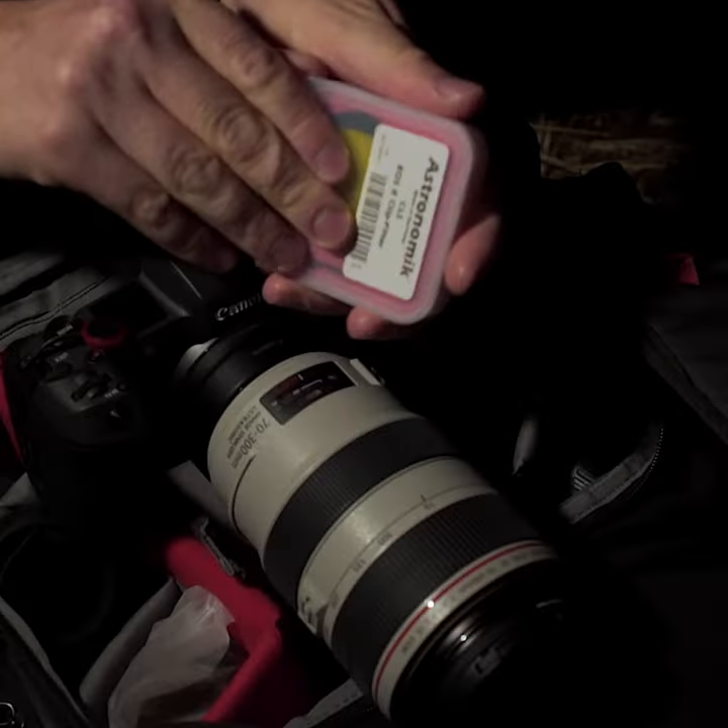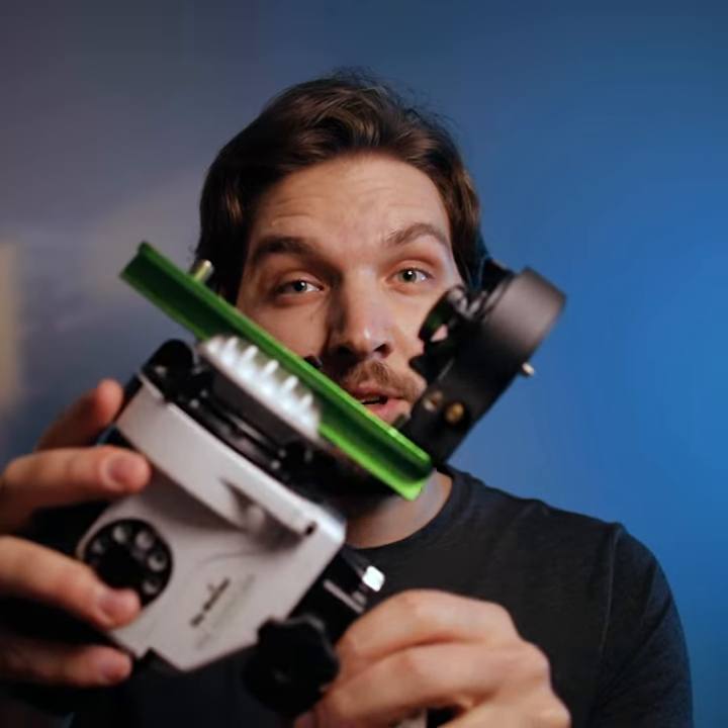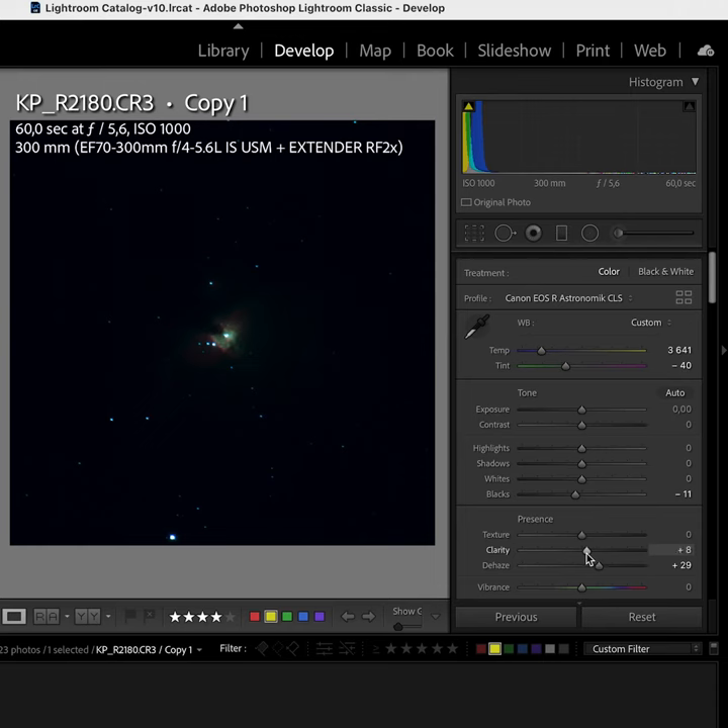The trick here seems to be the use of an astronomic CLS filter, spot-on polar alignment with my astro tracker, long exposure time, low ISO, and a whole lot of clarity adjustments in post-production.